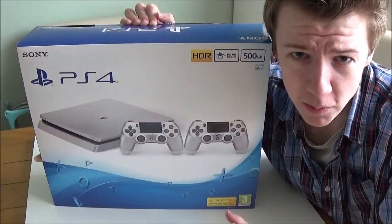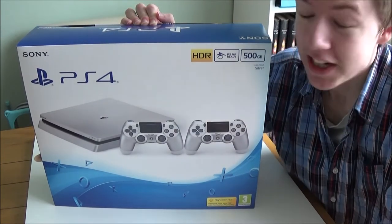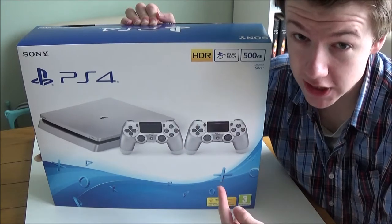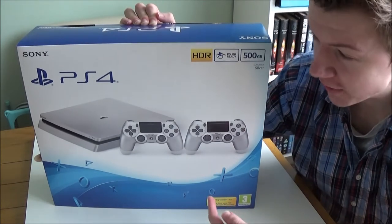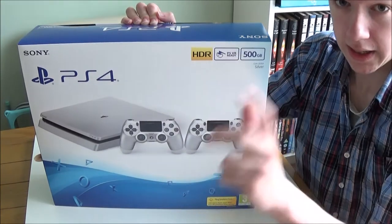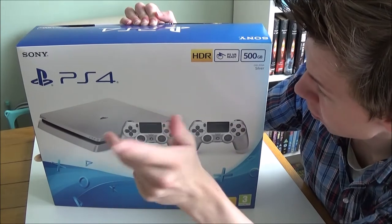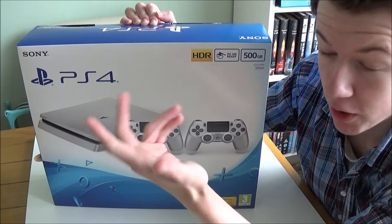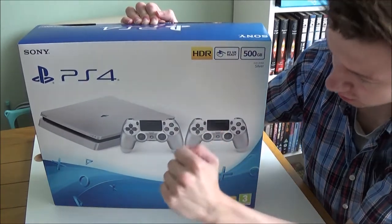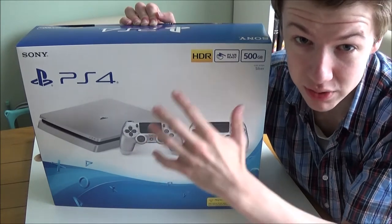Welcome back everyone and welcome to the first episode of the fourth series. Wow, it feels good to say that. To start off this series I thought I might as well unbox and review the new PS4 Slim Silver with two DualShock 4s. By the way, this is a limited edition so go out and buy it right now if you can because these will sell out really fast.